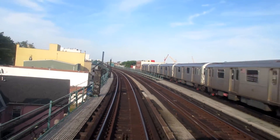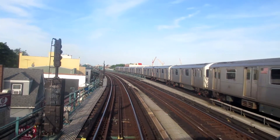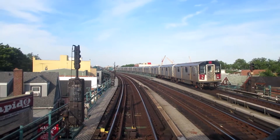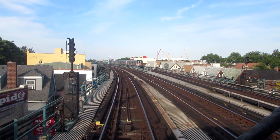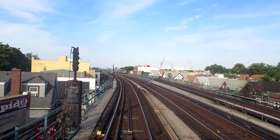Here's some of the new R188s and the 7800s just down the local track. We're going into 111th. The next stop is Junction Boulevard, the express stop.